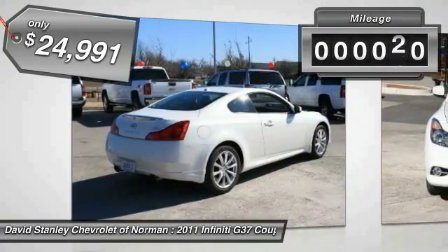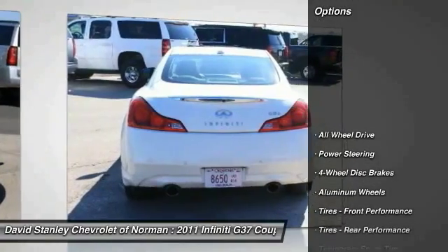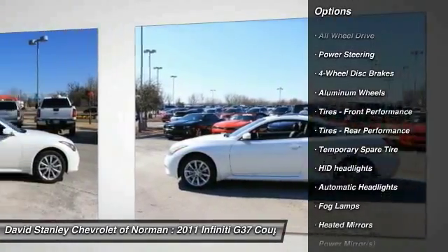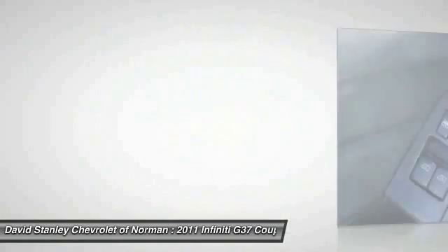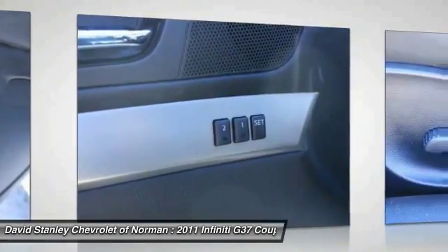This vehicle has less than 35,000 miles. Here are some of this vehicle's great options: stability control, anti-lock braking system, traction control, steering wheel audio controls, power passenger seat, all-wheel drive, power steering, adjustable steering wheel, driver airbag, auto dimming rear view mirror, PPO.